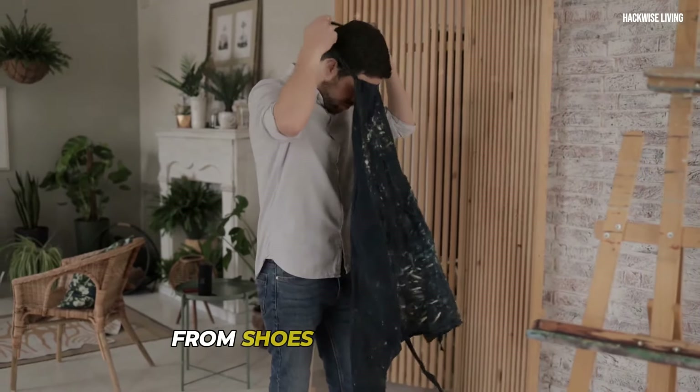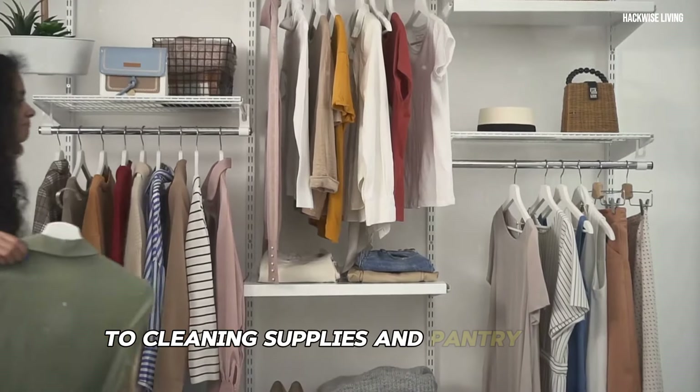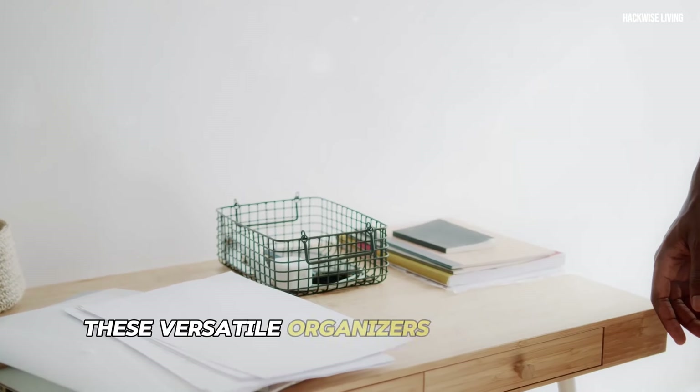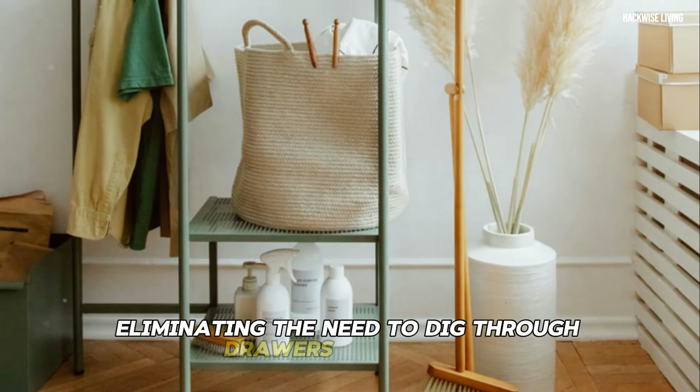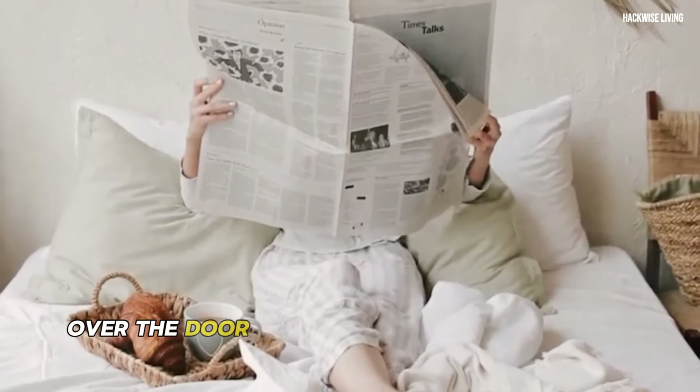From shoes and accessories to cleaning supplies and pantry items, these versatile organizers can handle it all. Everything is visible and easy to grab, eliminating the need to dig through drawers or closets. Over-the-door organizers come in a variety of sizes and configurations to fit your specific needs.